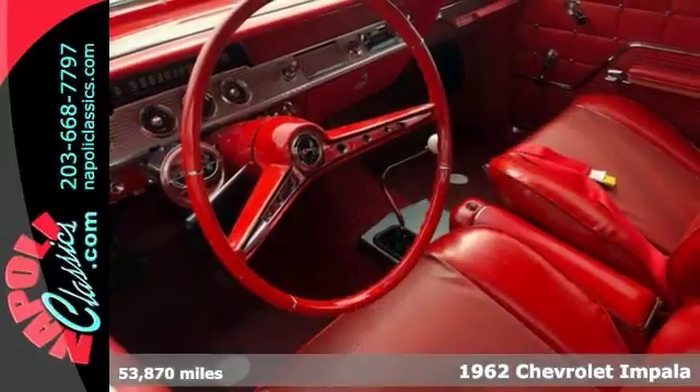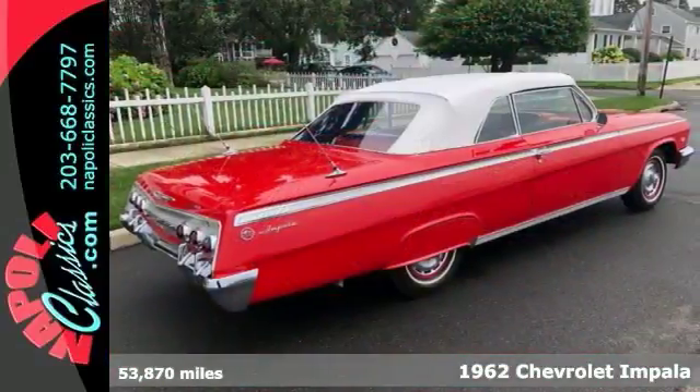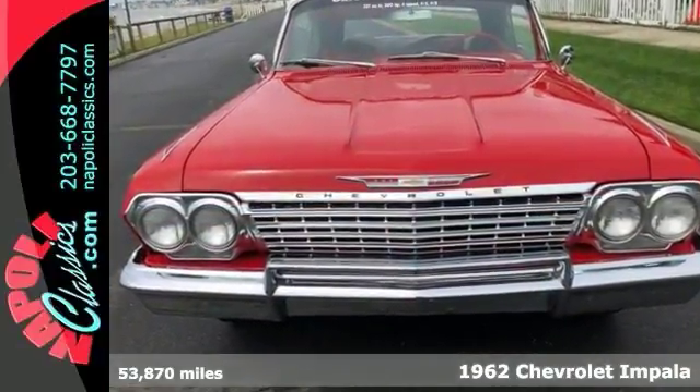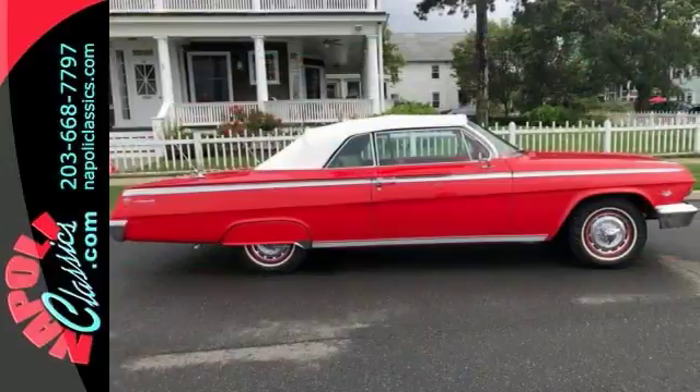Check out this beautiful classic. It's a 1962 Chevrolet Impala convertible, and it comes with less than 54,000 miles. Enjoy some retro, top-down fun in the sun cruising down the highway in this amazing Impala.